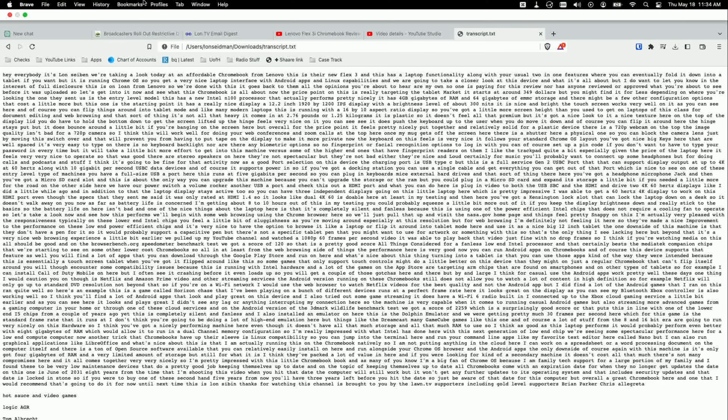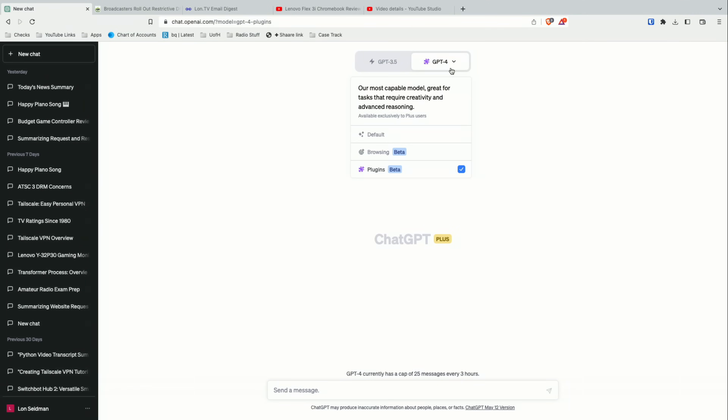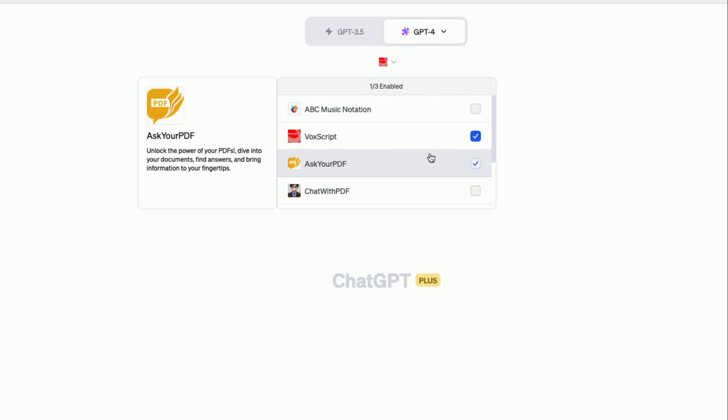I was basically copying and pasting this into ChatGPT. The problem I was running into is that some transcripts were too long, so I had to take that as a starting point, take the output and then finish up the rest. But now that these plugins are in place, I can actually point it at the URL of the video and it can pull down the transcript for me. So the first thing you need is the URL for the YouTube video. Here is my latest video of the Lenovo Flex 3i — I'm just going to copy that into the clipboard.